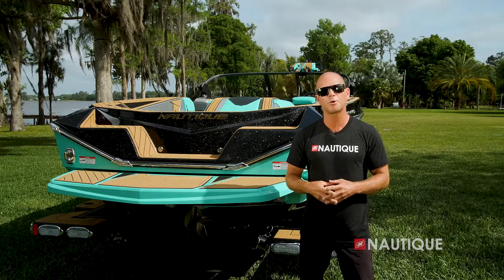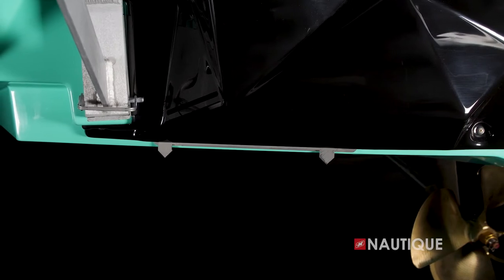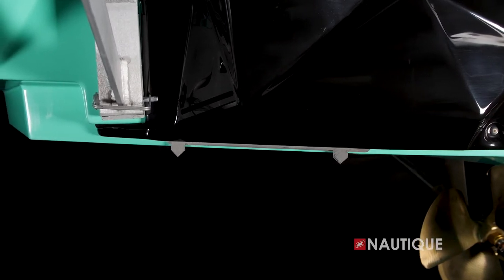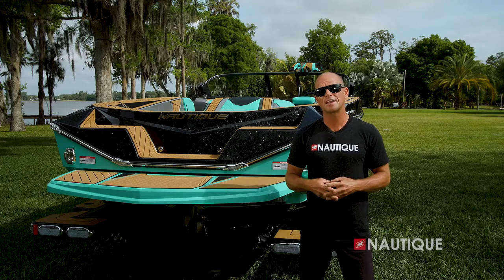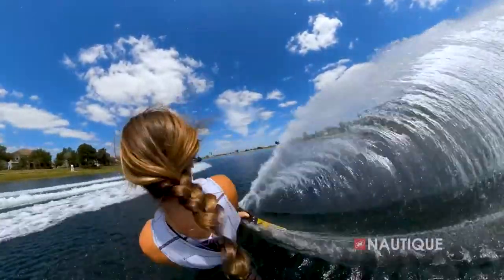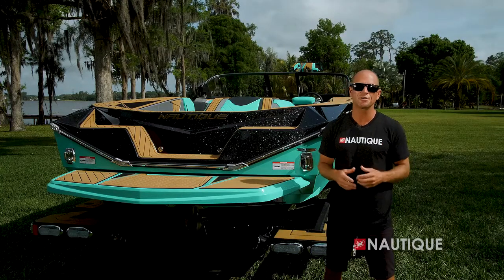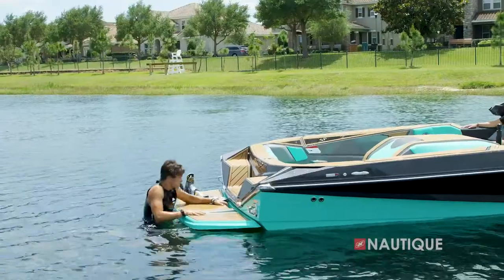Also working hand in hand with our hydrogate here at the transom is our patented microtuners. This deploys devices that disturb the water, and these disturbances have a particular job: they fill in the low-lying areas of the wakes, which allows skiers to maintain a consistent edge all the way through the wakes, giving them more time at each buoy. We've designed the transom of the Ski Nautique with the skier in mind — we have an integrated grab handle to make it even easier getting out of the water.